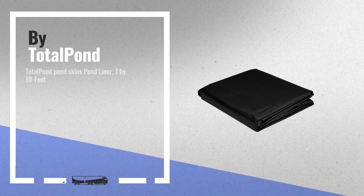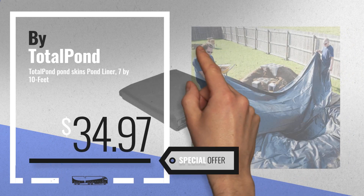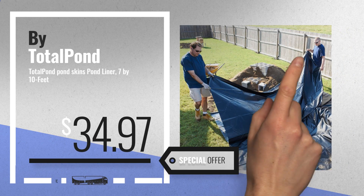Number 1, by Total Pond. Our editor's choice, now only at $34.97.